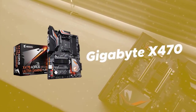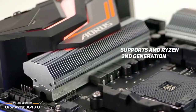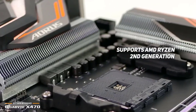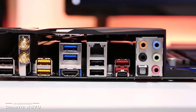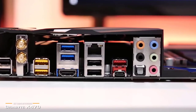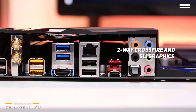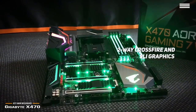Number four on our list is the Gigabyte X470. The Gigabyte X470 supports AMD Ryzen second generation, Ryzen with Radeon Vega graphics, and Athlon X4 processors. It is compatible with dual channel non-ECC unbuffered DDR4 memory for maximum efficiency. The two-way Crossfire and SLI graphics support with dual armor make for a powerful and durable overall design.